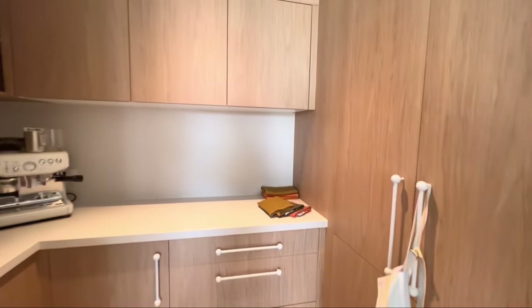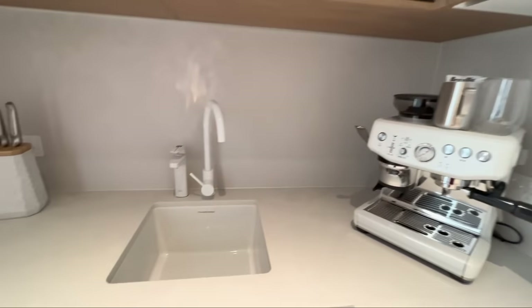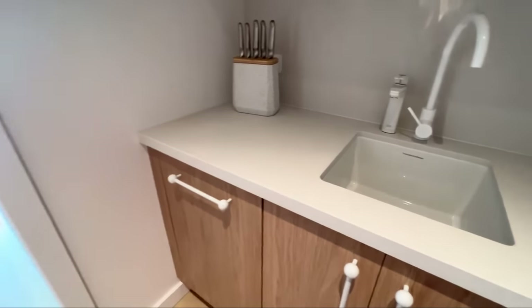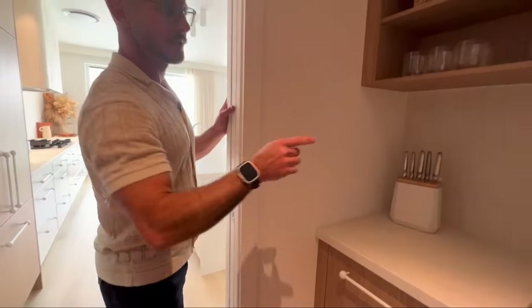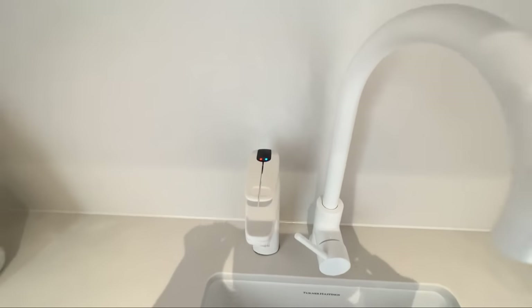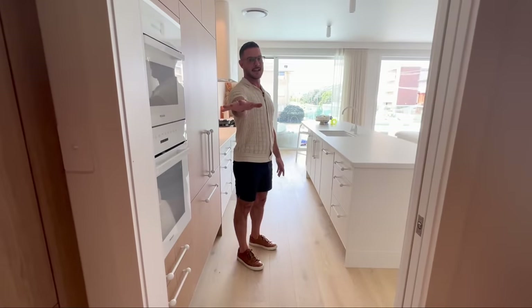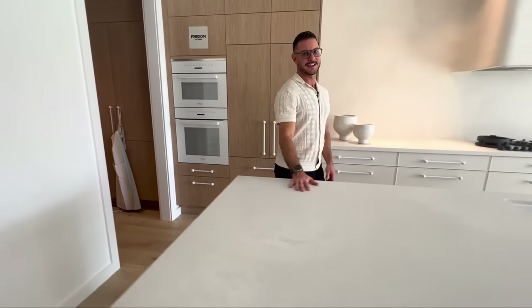In here is our butler's pantry — it's fully functional with pantry storage, a coffee machine, another sink area, and a billy tap that does hot and cold as well. It's a functional butler's pantry, so you can put all your stuff in there after a dinner party, hide it all away, close the door, and your kitchen stays nice and clean.